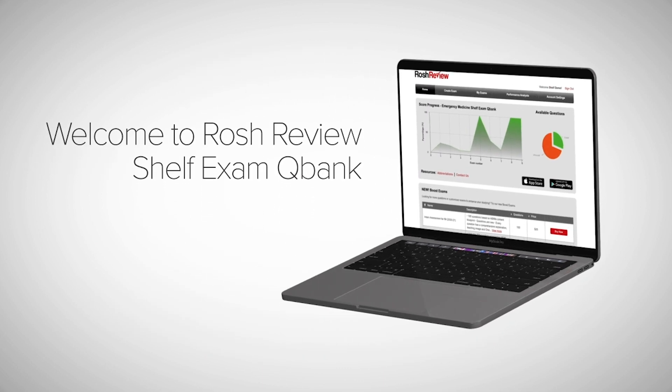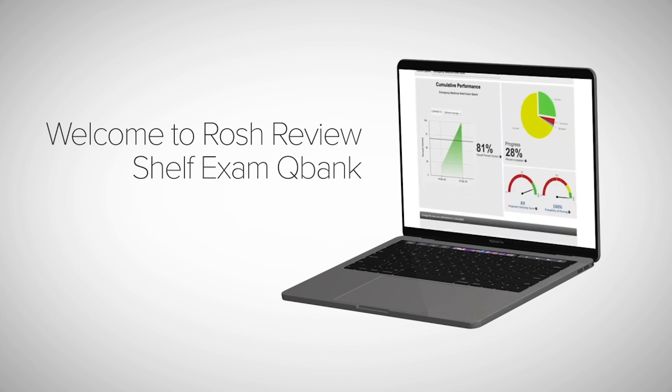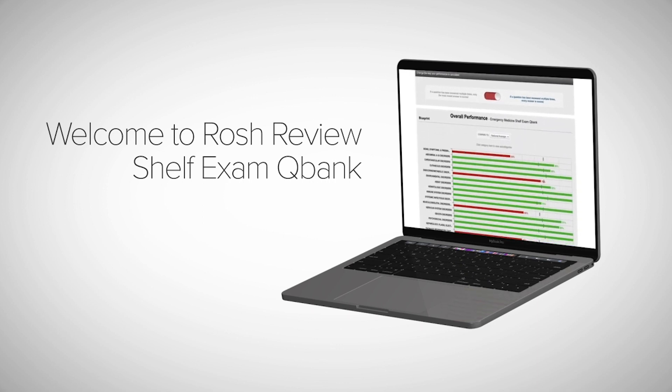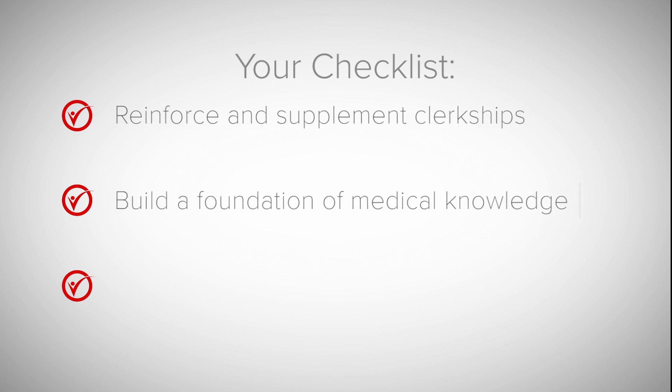Welcome to Roche Review, QBank learning designed specifically for your clerkships and shelf exams. With Roche Review, you can reinforce and supplement what you learn during your clerkships, build a strong foundation of medical knowledge, and do well on your shelf exams.